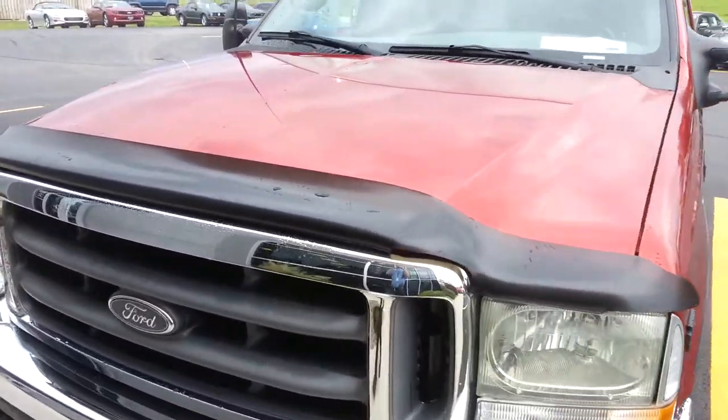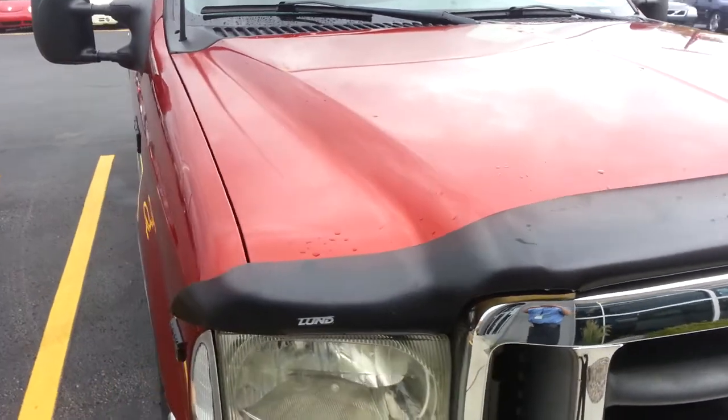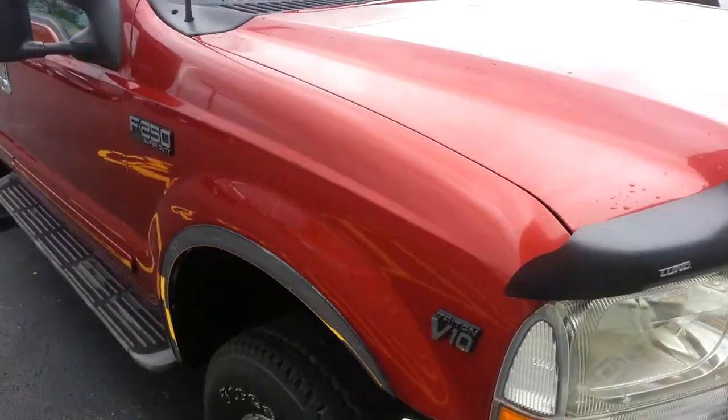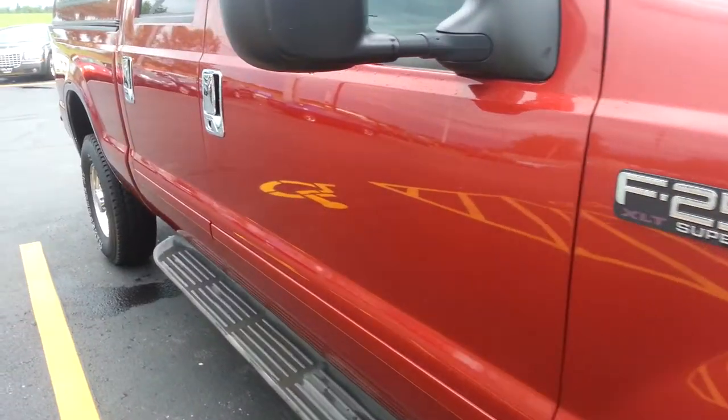This is stock number 7176, a 2002 Ford F-250 crew cab short box, 6.8 liter V-10.